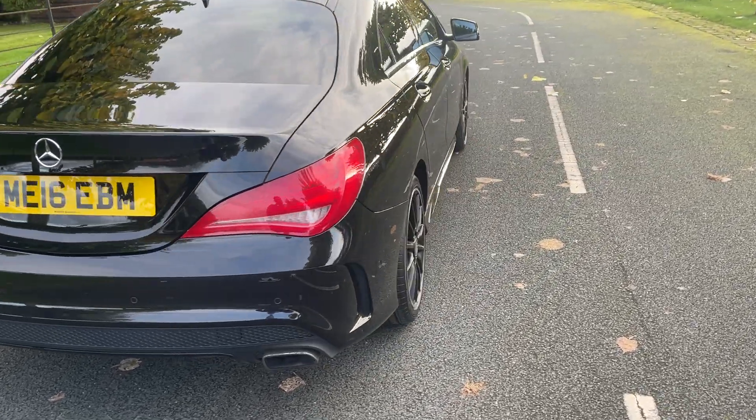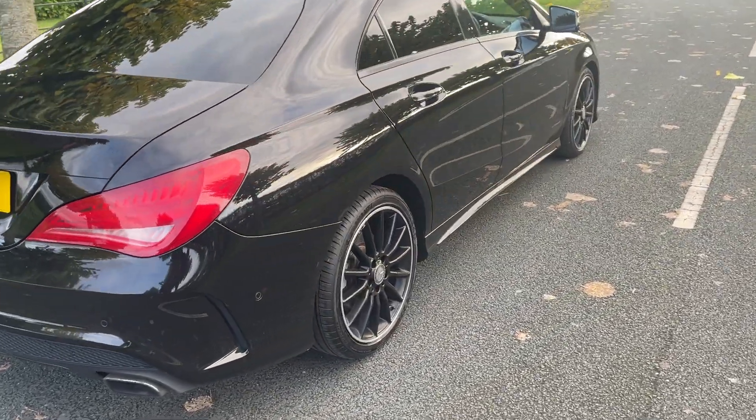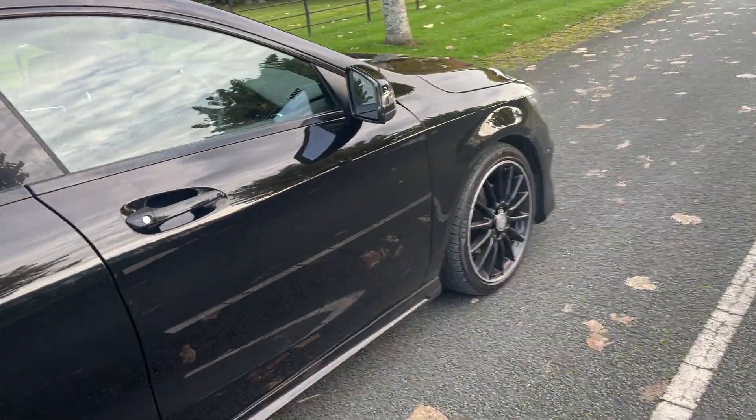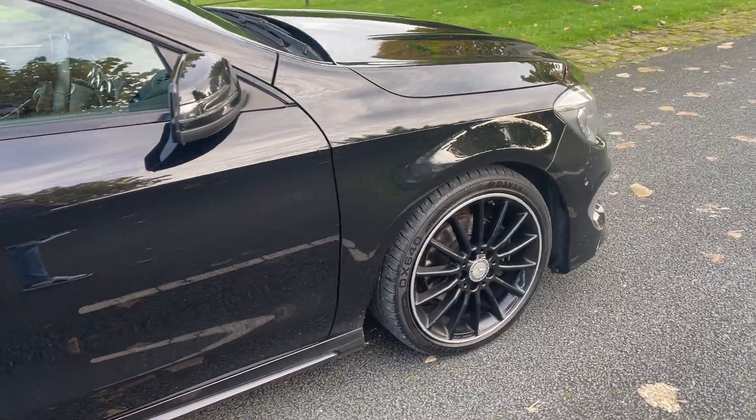The car also has satellite navigation as an upgrade, reversing camera, heated front seats, mirror package, and a few other bits, which are all listed on the advert.